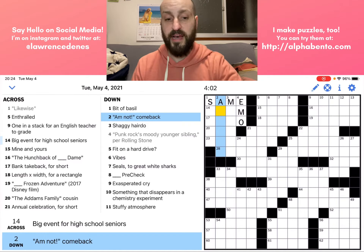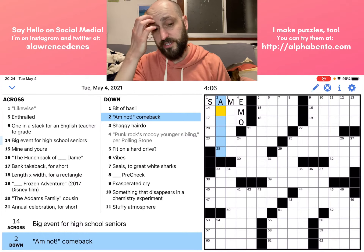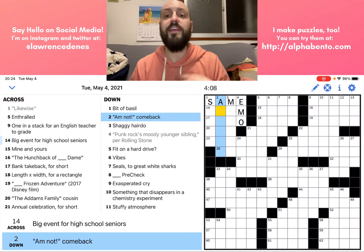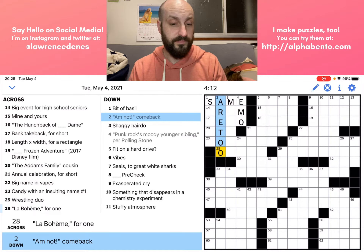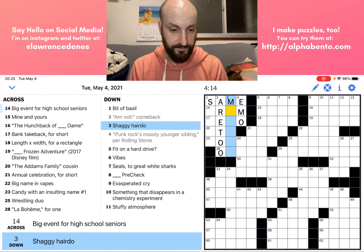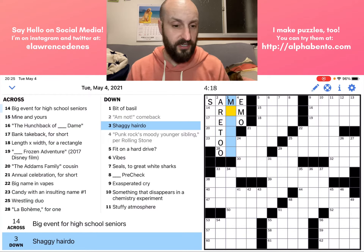Two down: 'Am not, comeback.' So we have the quotes here, meaning this is something that you would say in response to 'am not.' Probably 'R2' — as in 'am too.' That seems to fit. Am not — am too. Right.